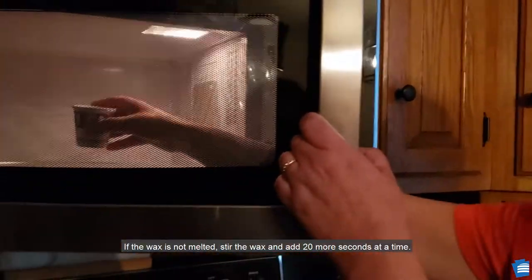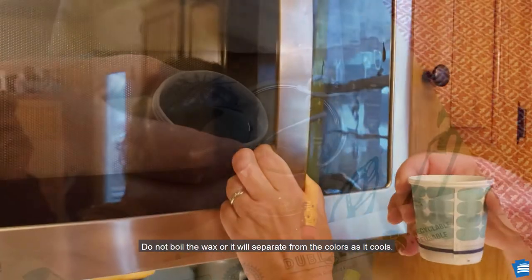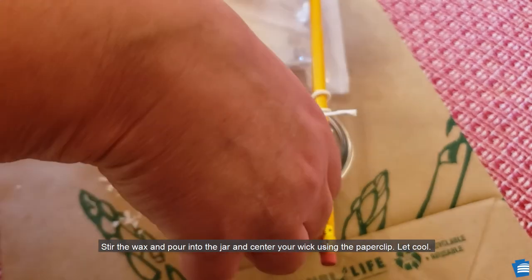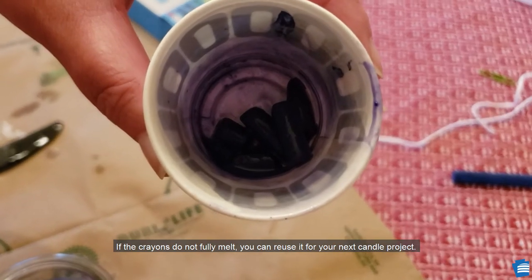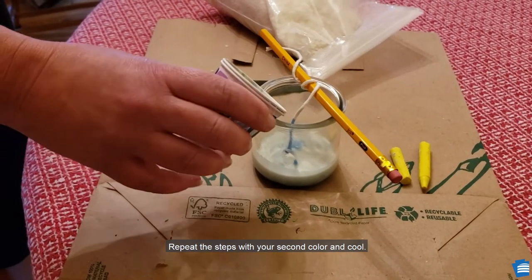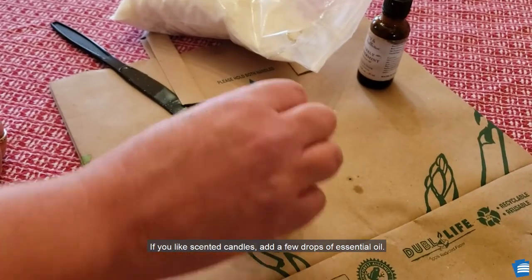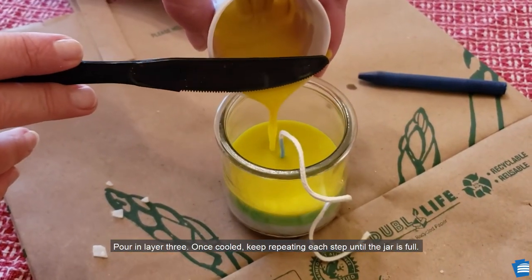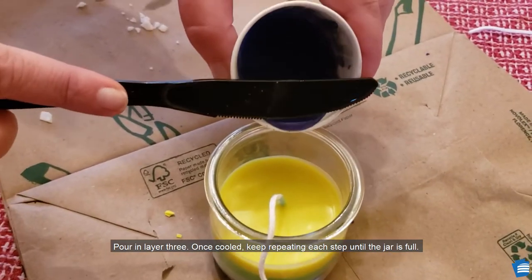Microwave for two minutes. If the wax is not melted, stir and add 20 more seconds at a time. Do not boil the wax or it will separate from the colors as it cools. Stir the wax and pour into the jar. Center your wick using the paperclip and let cool. If the crayons do not fully melt, you can reuse them for your next candle project. Repeat the steps with your second color and let cool. If you like scented candles, add a few drops of essential oil. Pour on layer three and keep repeating each step until the jar is full.